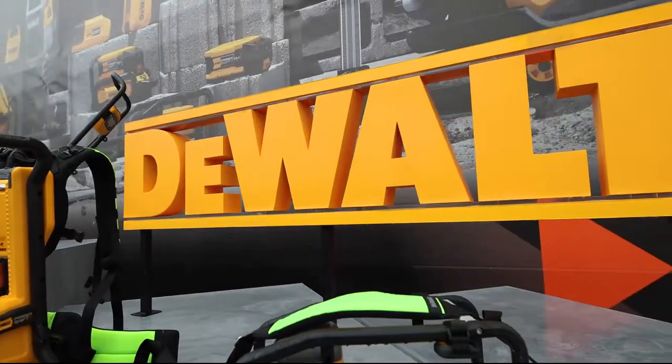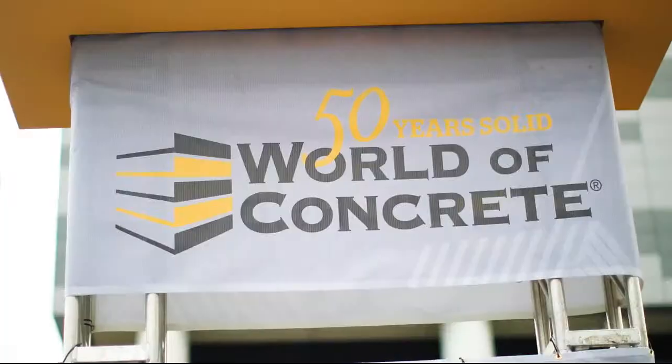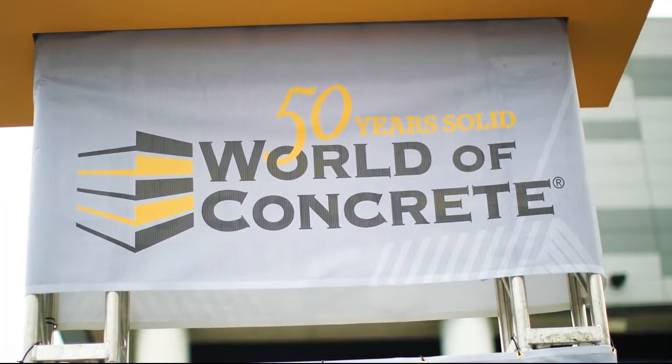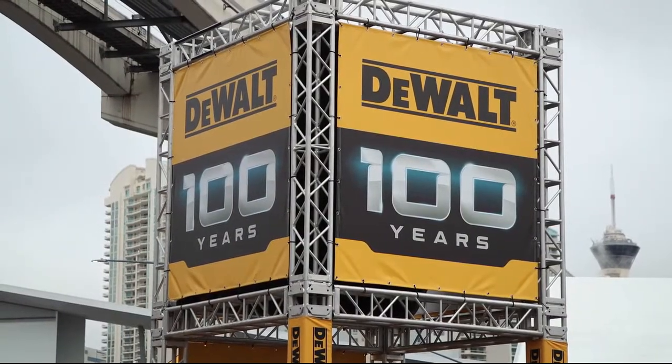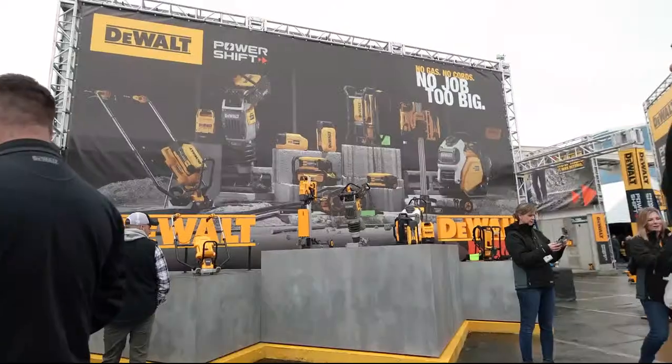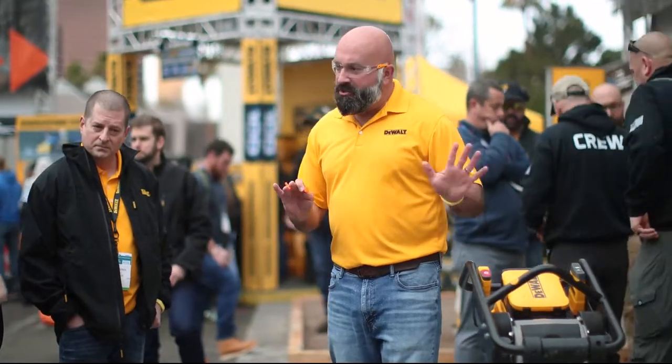Welcome from Magazine and ForConstructionPros.com. I'm here at the DeWalt booth during World of Concrete, a time of celebration. World of Concrete is commemorating 50 years, and it's DeWalt's 100th birthday — but they're the ones giving the presents, in the form of a brand new concrete equipment system.